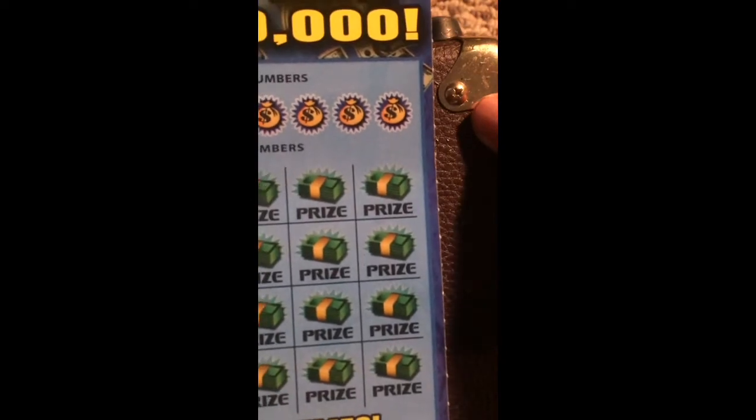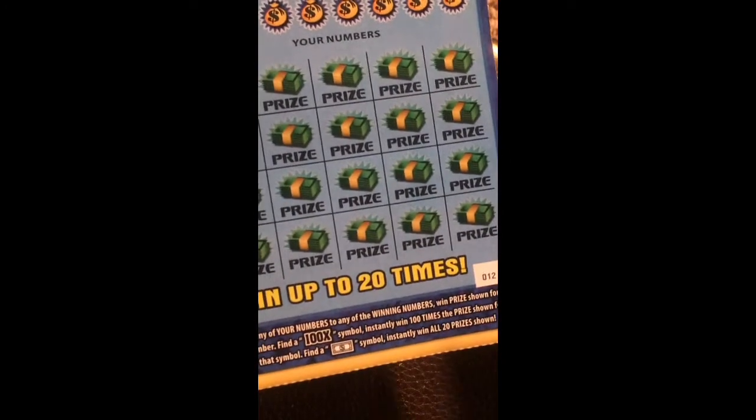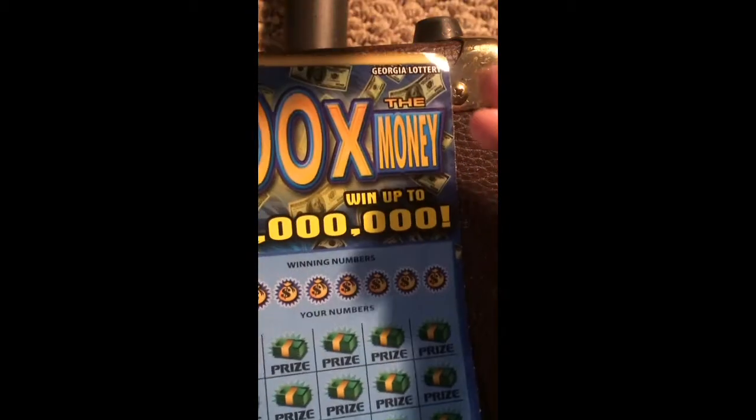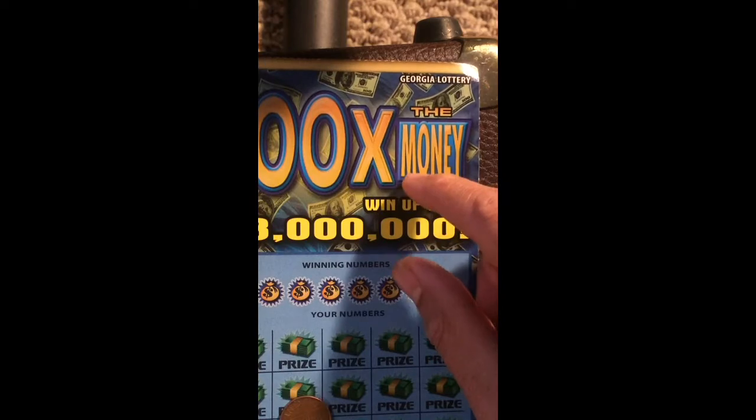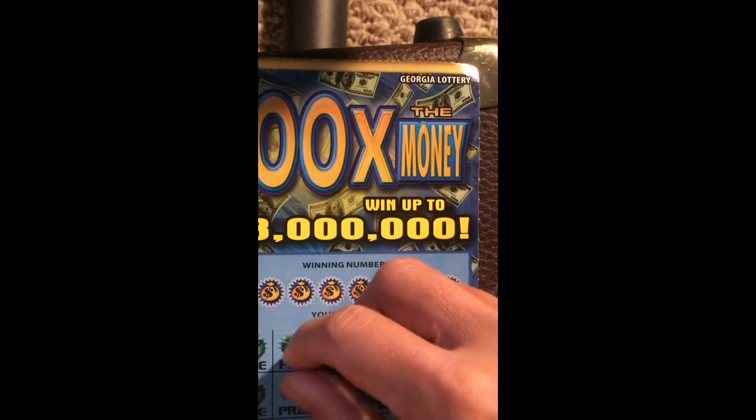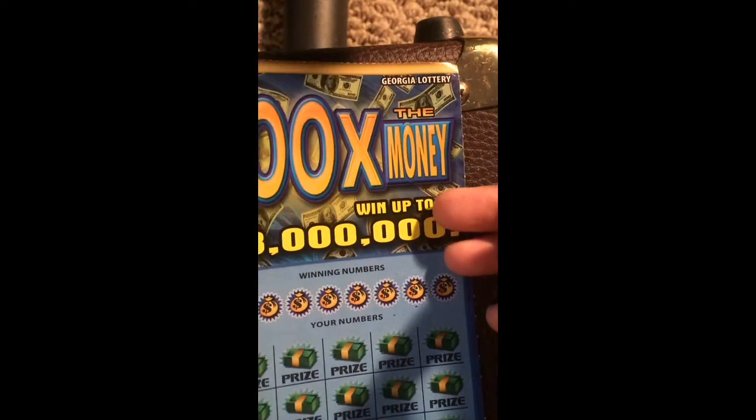You match every number to the winning number, win the prize for that number, and get the 100x symbol win — like 100 times your money. And you can get the simul win for like 20 prizes. I never get lucky with this ticket. I used to play this one like seven months ago.